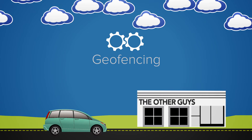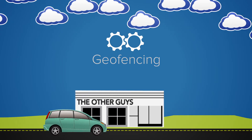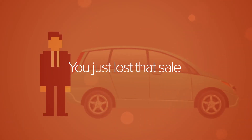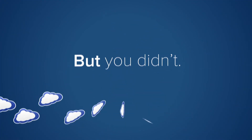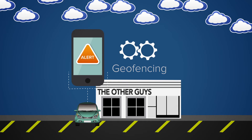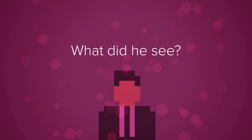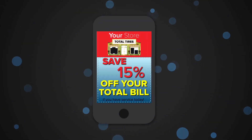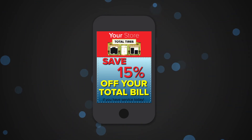So he goes out to get new tires. Out of habit, he pulls into the other store down the road, two miles away from your store. You just lost that sale and a chance to retain that customer. But you didn't — because when he pulled into the parking lot, his phone sent him an alert. And, like pretty much the entire population, he checked his phone right away. What did he see? A special offer from you — 15% off his total bill if he comes in for service today.